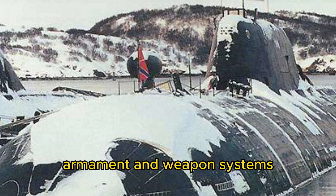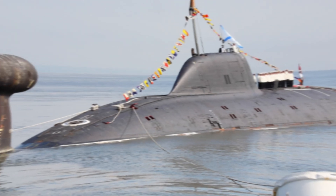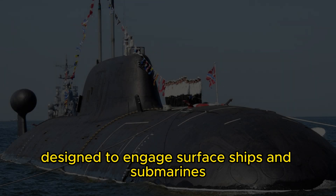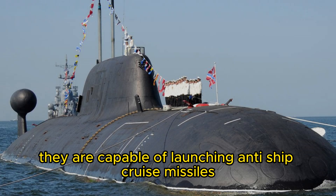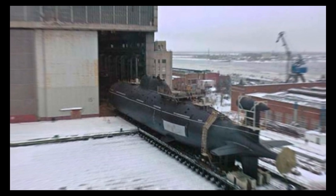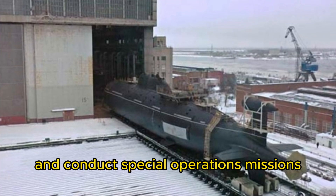The Akula-class submarines are equipped with a formidable arsenal of weaponry, making them formidable adversaries in naval conflicts. They can carry various types of torpedoes, including heavyweight torpedoes designed to engage surface ships and submarines. Additionally, they are capable of launching anti-ship cruise missiles, such as the highly capable SSN-21 Samson, which can strike targets at long ranges. The submarines can also deploy mines and conduct special operations missions.